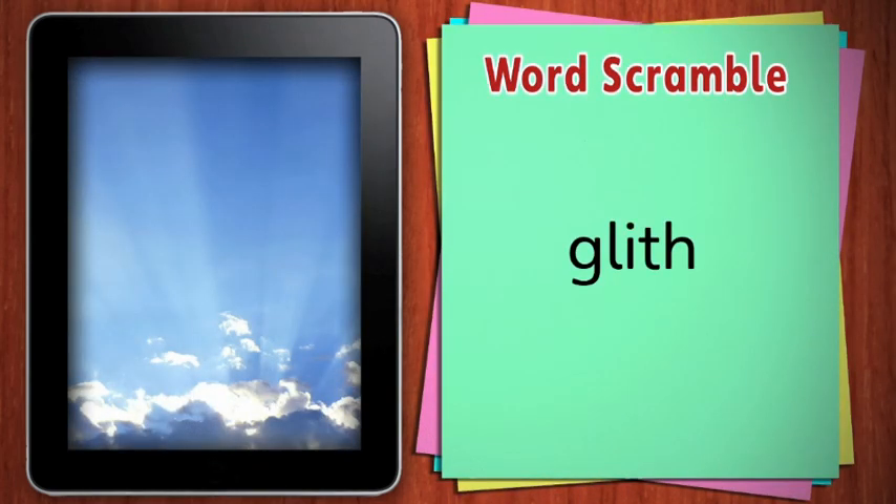Unscramble this word. Light. Plants need light — they use the energy from light to make their food.